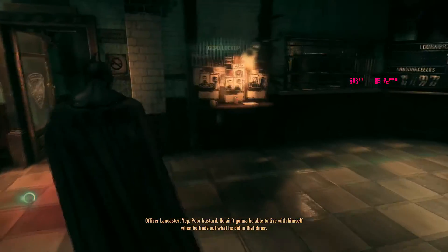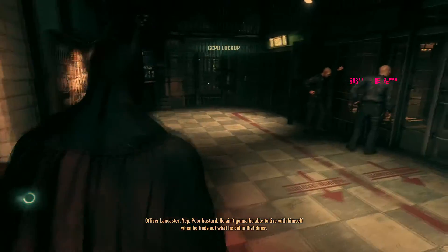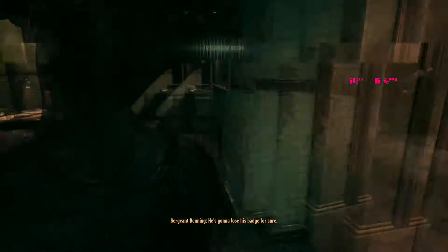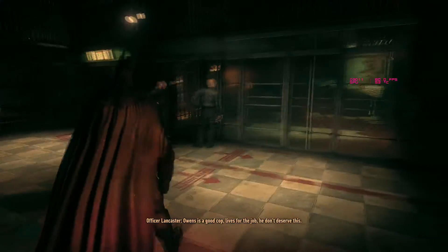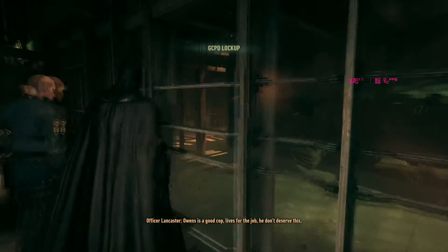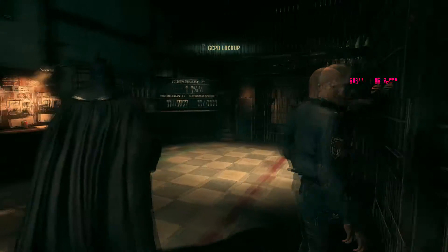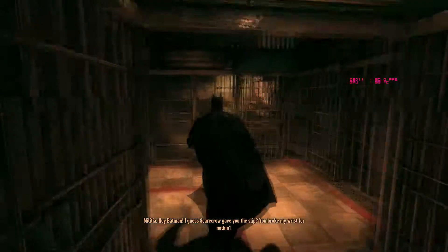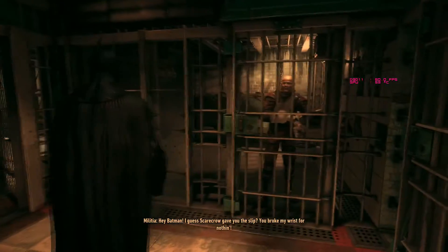My favorite Lex Luthor on cinema is Kevin Spacey. Kevin Spacey was good. Now, Superman Returns - not a great movie - but I thought Kevin Spacey was really, really good in it. We played Call of Duty Advanced Warfare for Kevin Spacey.